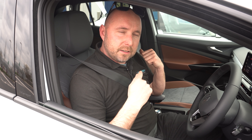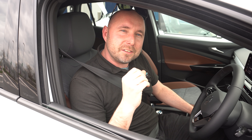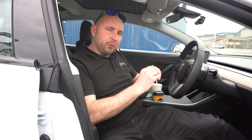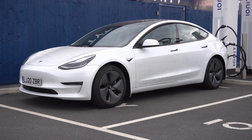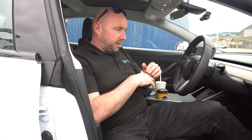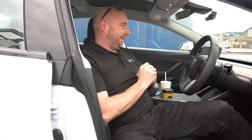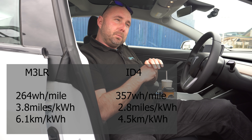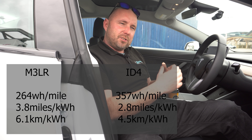We're going to charge the car at these Ionity 350 kilowatt chargers and test the speed. By direct comparison, we drove in convoy at the same speeds the whole time, even taking turns slipstreaming. The Model 3 long range on 18-inch aeros — the pre-refresh car with no heat pump — left at 90% and arrived with 6%, covering 218 miles, using 58 kilowatt hours at 264 watt hours per mile. The ID4 was averaging about 2.7 to 2.8 miles per kilowatt hour. We'll total up efficiency at the end of the full journey.